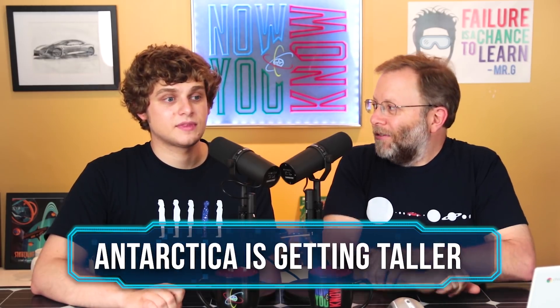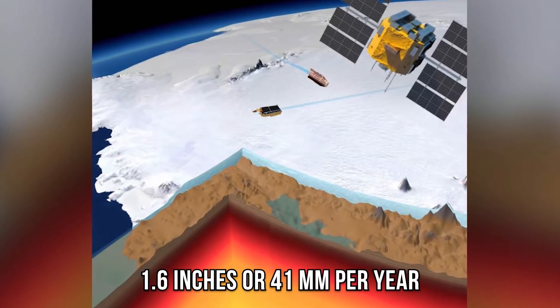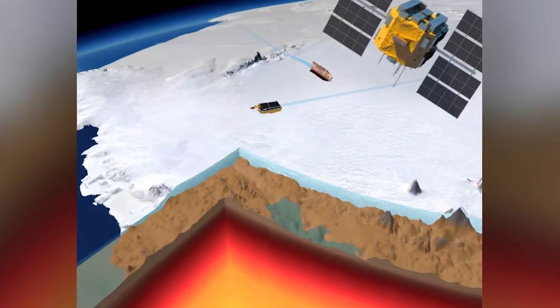Antarctica is getting taller — growing 1.6 inches or 41 millimeters per year. That's because as the ice melts and the weight is removed from the bedrock, the bedrock lifts up — it's floating on magma. This means that for many years, satellite data showing the height of the ice may be wrong, and the ice may be melting far faster than we thought — potentially off by as much as 10%.